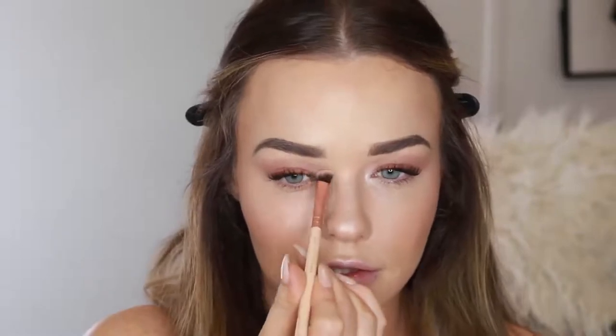I forgot to highlight my inner corners — this is not the right shaped brush but it's the only clean small one I can find right now. This is a Zoeva Contour Shader and I'm going to apply that same shade heavily to the inner corners. I just think this makes such a difference. You don't need to put on too much — I've definitely overdone it — but you can blend it in with your finger.